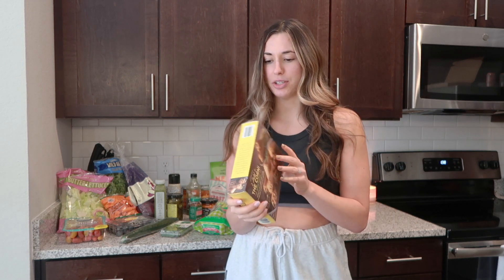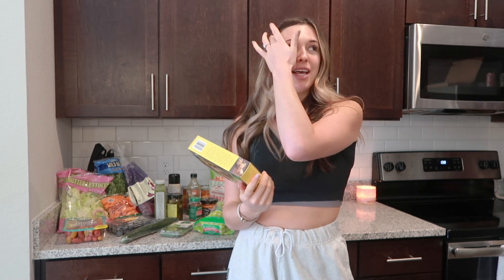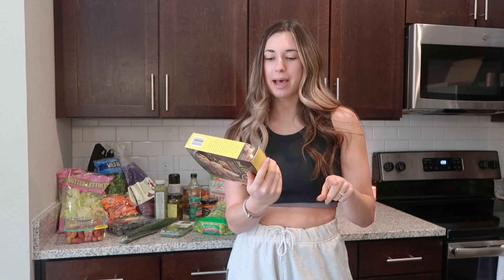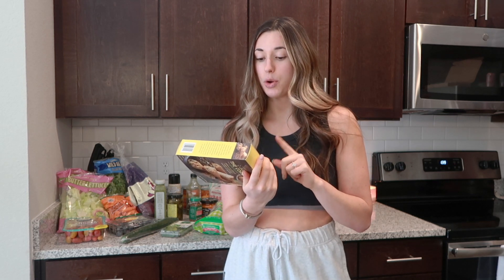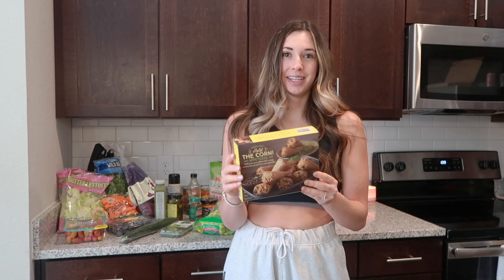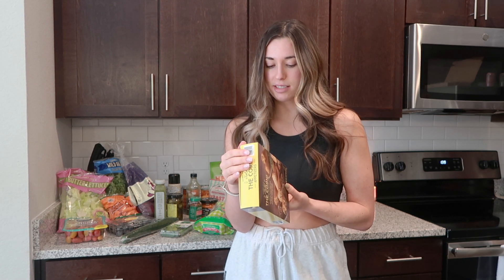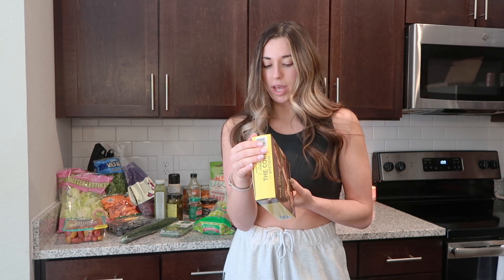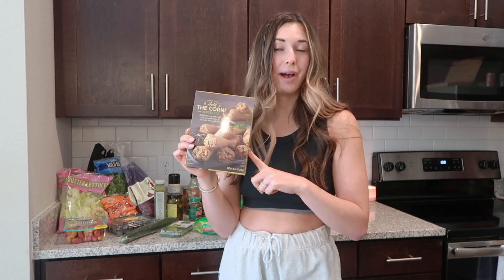I've never tried these and they actually look very low calorie. They're gluten and dairy free, and they kind of remind me of the Cheesecake Factory egg rolls with avocado. They're called 'Hold the Corn' appetizers — rice cones filled with a savory combination of sweet corn and vegetables. They definitely look like an egg roll situation and I'm probably going to put them in the air fryer. They're only 150 calories for four egg rolls with three servings in the package. The ingredient list is very short and they only contain soy and coconut. I'm excited to try these.